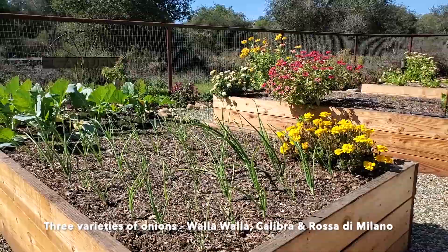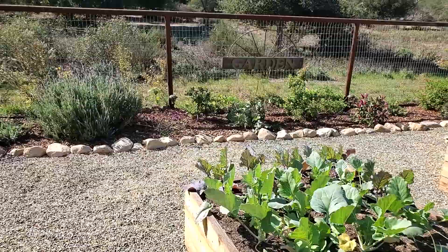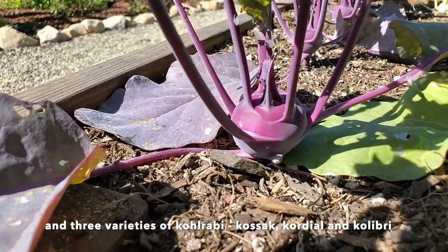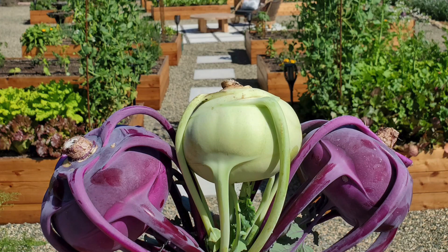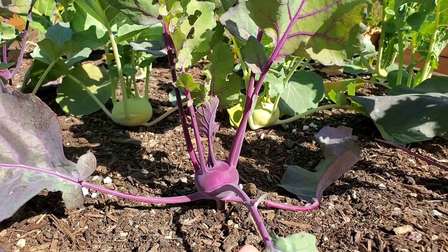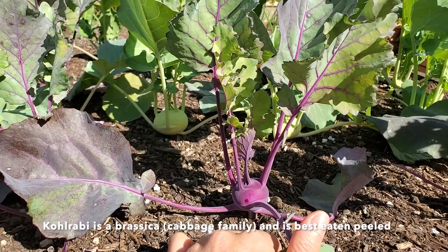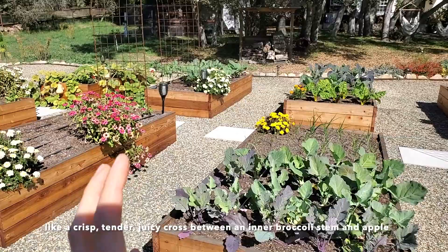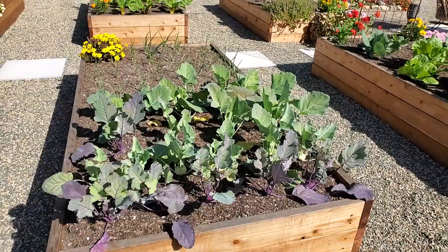Here we have a whole bed of onions that was just transplanted out fairly recently, so they're just now sizing up. At the end of their bed is something kind of fun — kohlrabi. There's a more white-green variety and some purple ones too — such neat little things. They'll get baseball size, and actually one variety gets like softball size. If you haven't had kohlrabi before, it's a brassica and the bulb is kind of like a really sweet inner portion of a broccoli stem but crossed with an apple — crisp, juicy, with that broccoli-esque flavor.